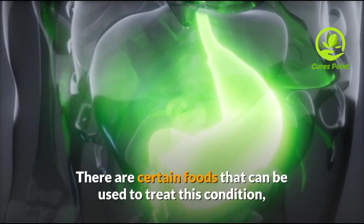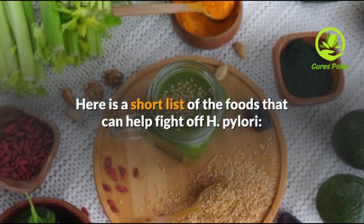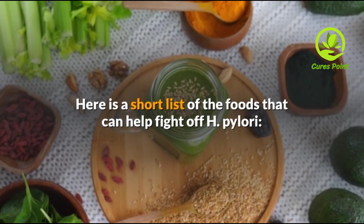There are certain foods that can be used to treat this condition and reduce the amount of this bacteria in the stomach. Here is a short list of foods that can help fight off H. pylori.